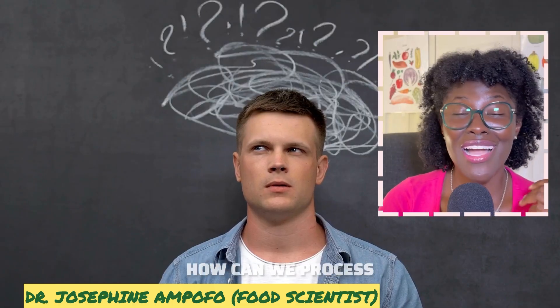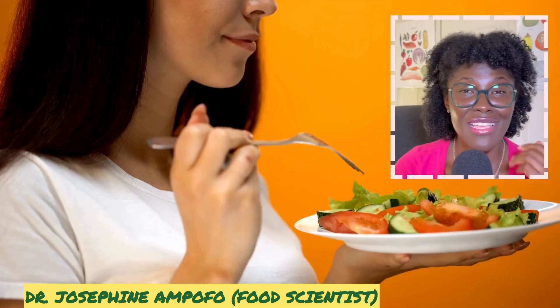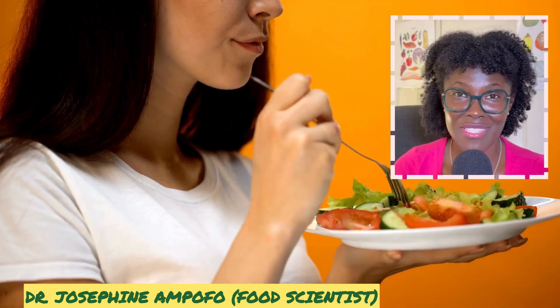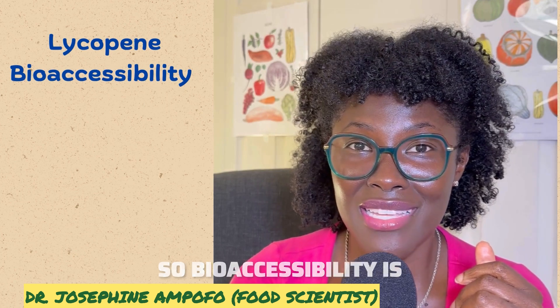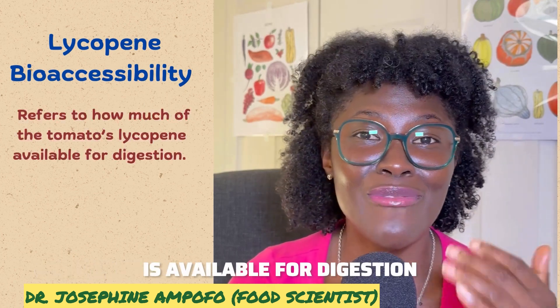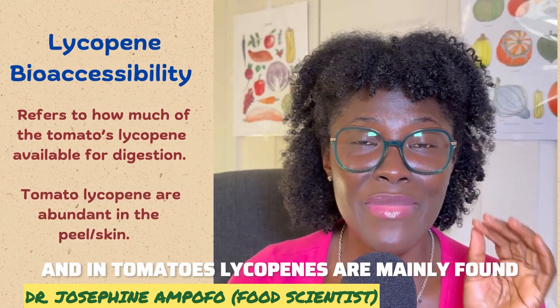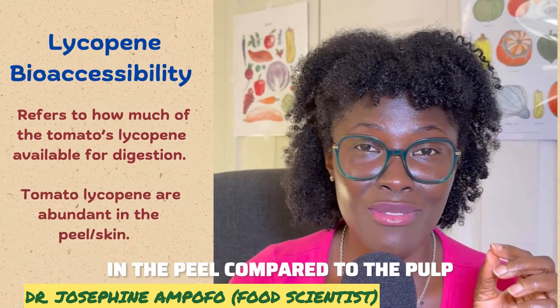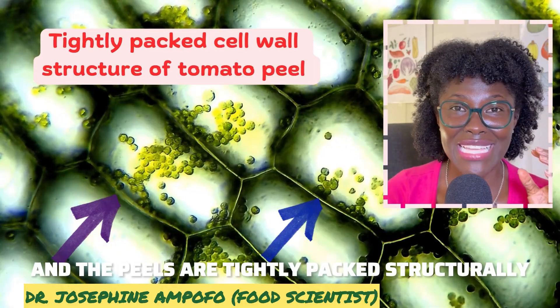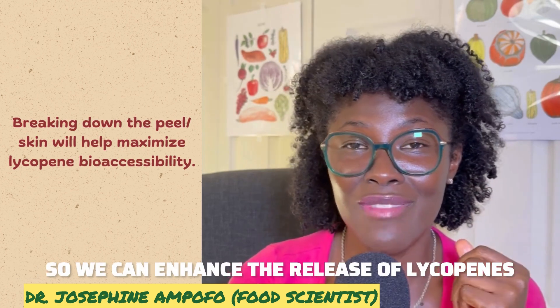With all these benefits, the next question is how to process and eat tomatoes to enhance the accessibility and availability of lycopene. Bioaccessibility refers to how much of the lycopene in tomatoes is available for digestion. In tomatoes, lycopene is mainly found in the peel compared to the pulp, and the peel is tightly packed structurally.